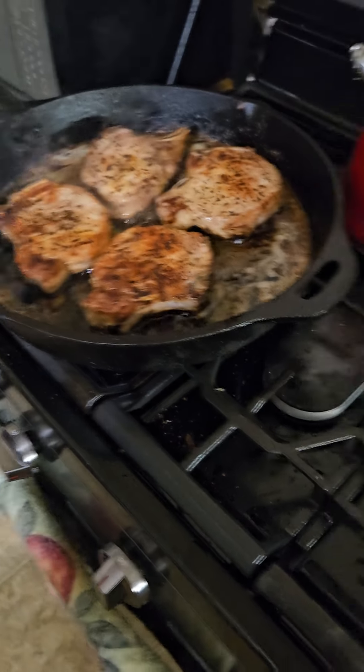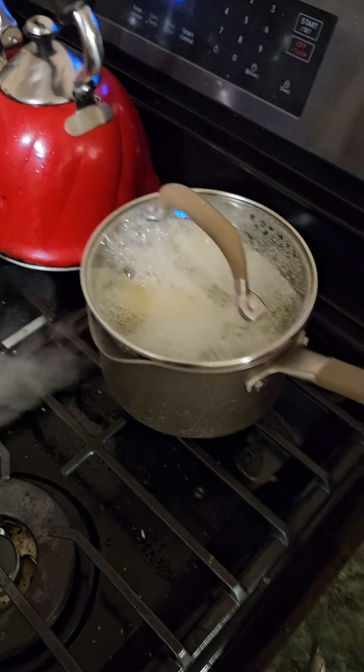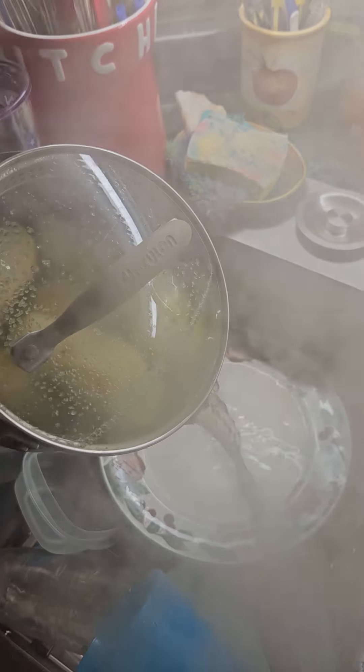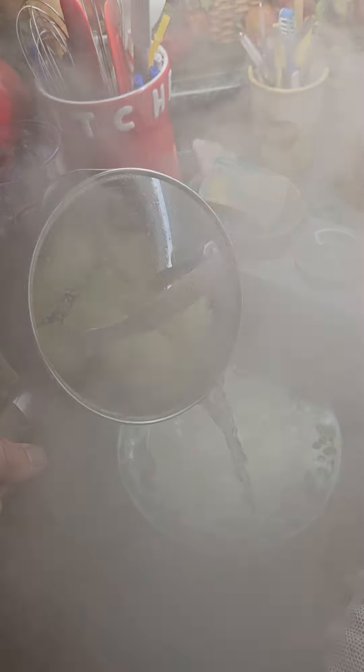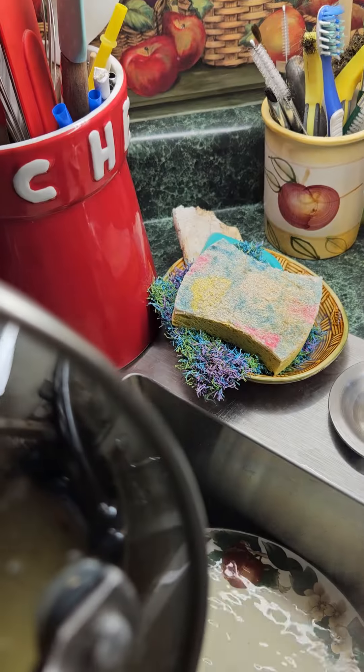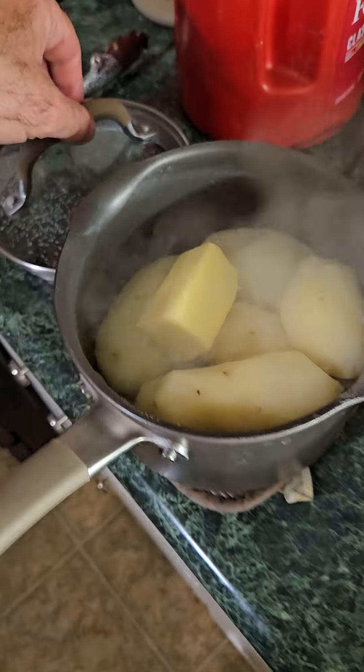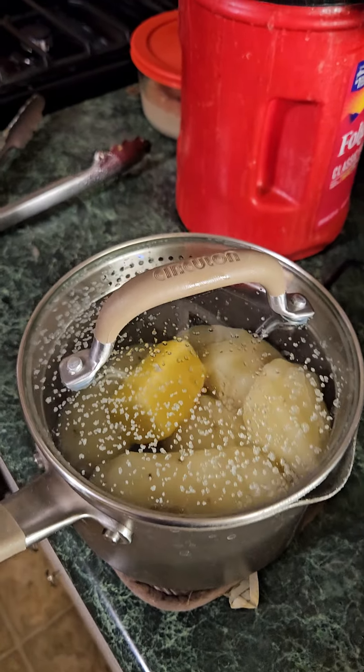We got that cooking well, got this boiling well, we're going to take it off the heat and drain it. We have a lid that allows us to drain. We got it drained. Now we're going to put a big chunk of butter in there and allow it to melt, and once it melts we will add milk and salt, then mix it up.